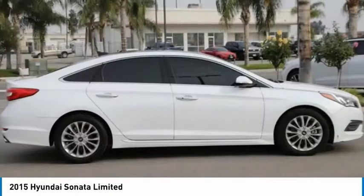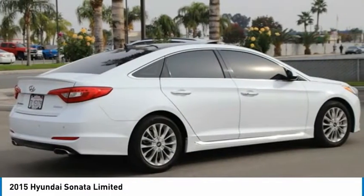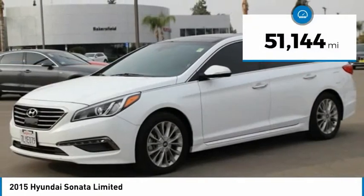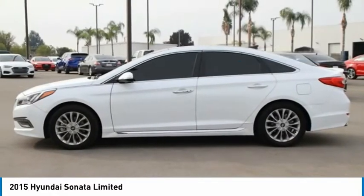Don't forget the exterior corrosion protection, a 14-step roto-dip system that provides unmatched protection for your Sonata and is priced below $15,000. This vehicle has less than 55,000 miles.